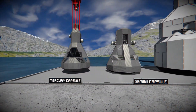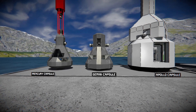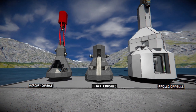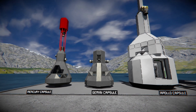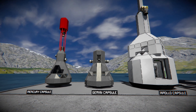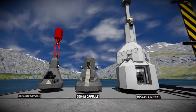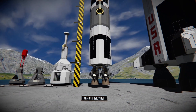Just for quick reference, we have all three capsules of the space race: the Mercury on the left, the Gemini capsule in the middle, and the Apollo capsule on the right. Mercury is a one-man capsule, Gemini is a two-man capsule, and Apollo is a three-man capsule. The Apollo capsule also went with a launch escape tower, unlike the Gemini which opted for ejector seats — the launch escape tower is a lot safer.